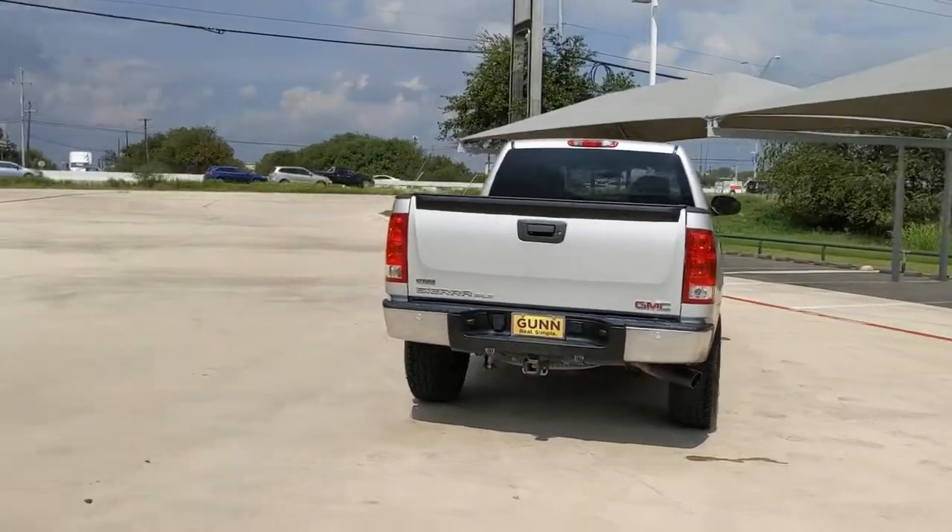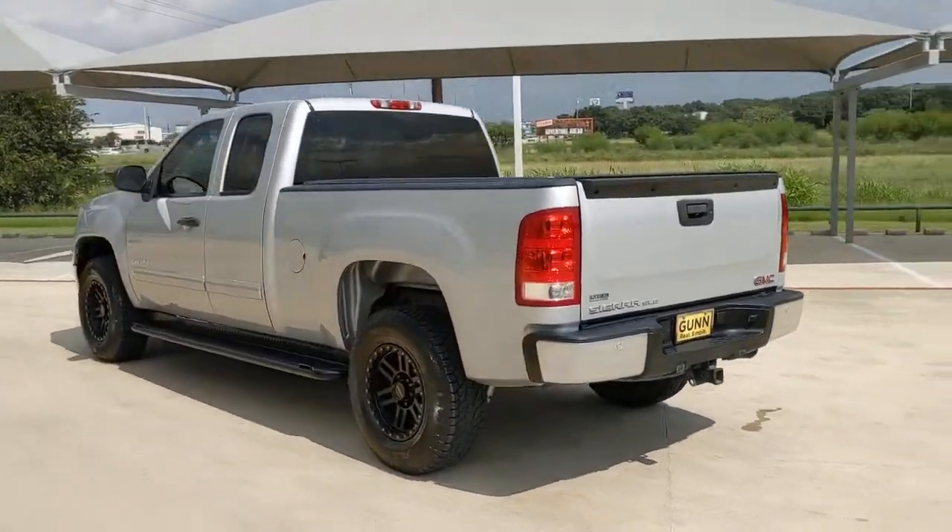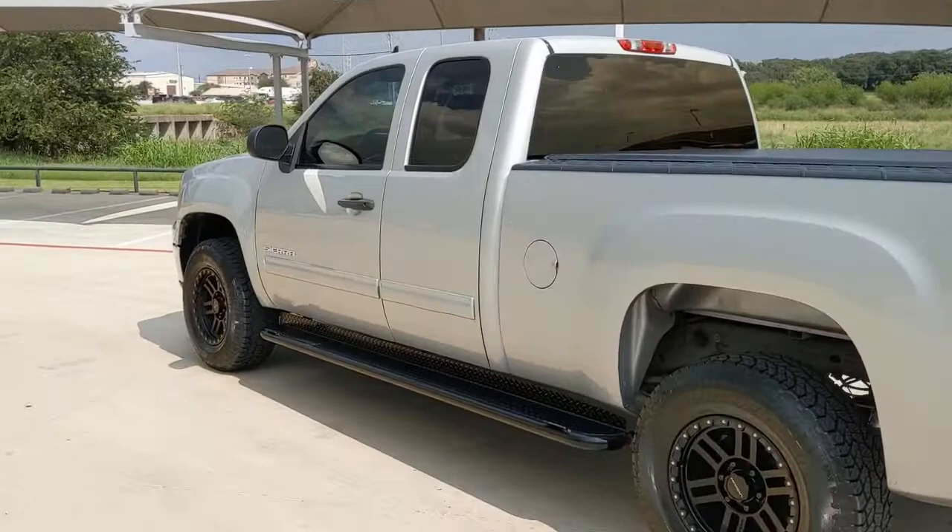These are just some of the great options this vehicle comes with: keyless entry, heated mirrors, satellite radio, rear wheel drive, stability control.